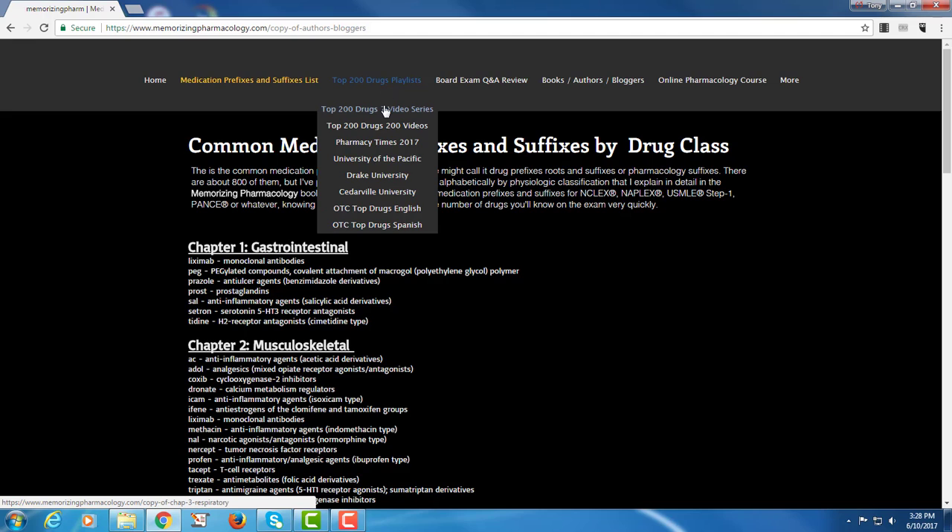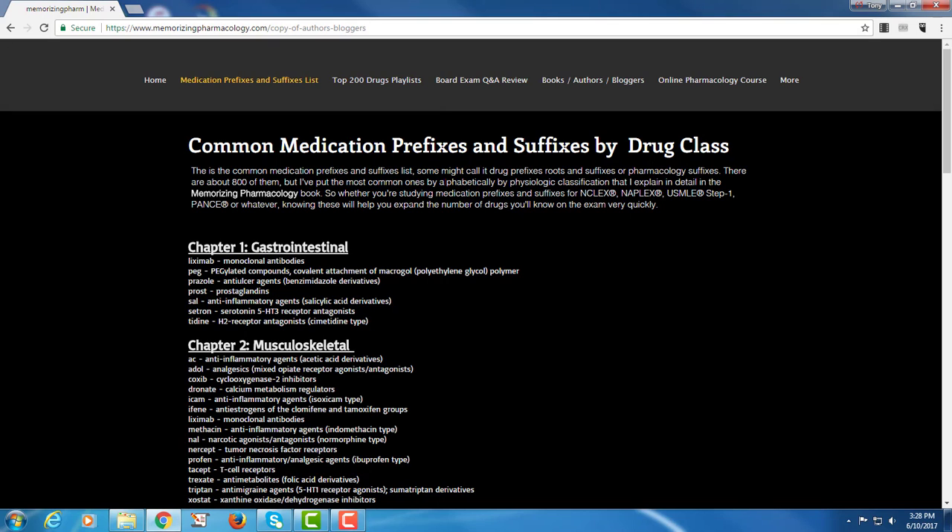The other thing is the Top 200 Drugs. If you want a two-hour, seven-video series on the top 200 drugs you can find it here, and if you just want to listen to me go over the pronunciation and the drug class you can find that here as well. There are also various lists — Pharmacy Times, and some of the colleges or students from colleges that asked me to make a playlist for them. No problem, we'll make a playlist for you if you want.